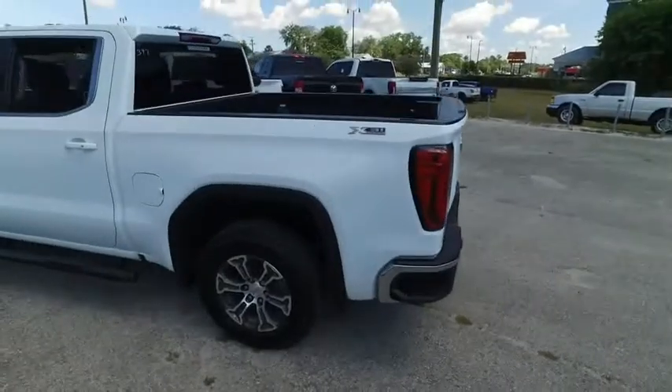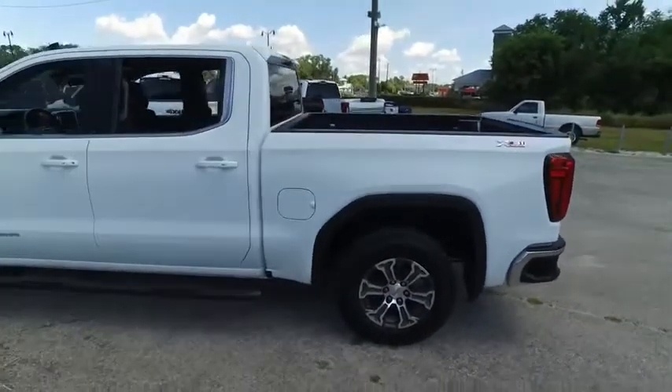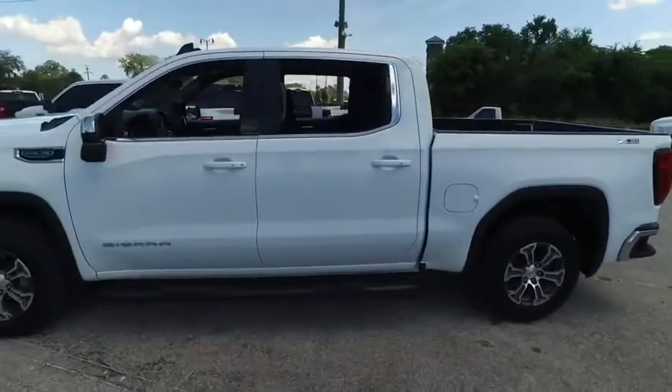Today, Gibson Truck World proudly presents this beautiful 2020 GMC Sierra X31 package truck.